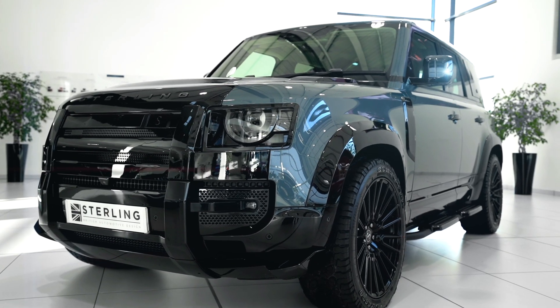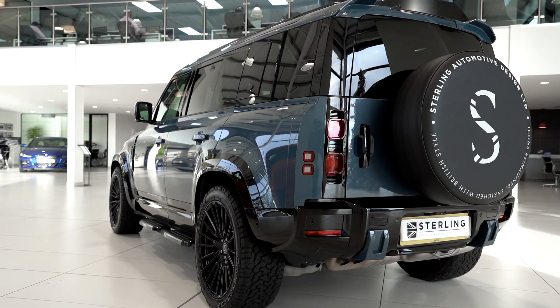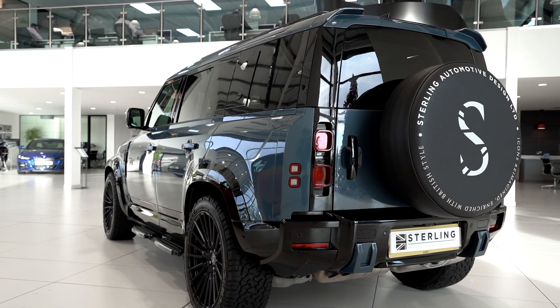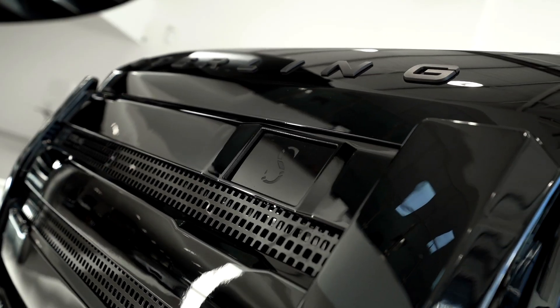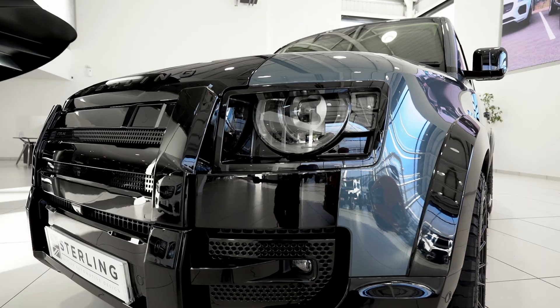Welcome to this Stirling Automotive 110 Land Rover Defender 2.0L SD4 SE model, 5,000 miles, 2021 on a 70 reg, in Tasman Blue. It comes with Land Rover options such as air suspension and terrain response.